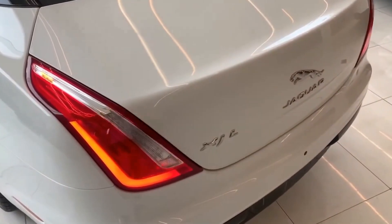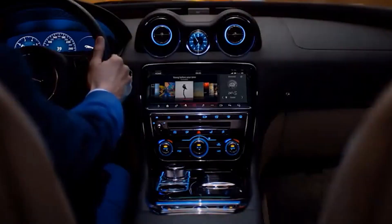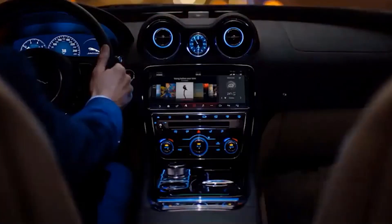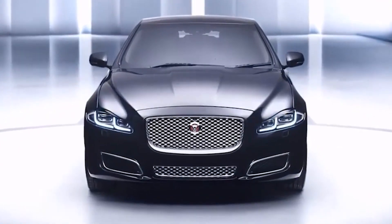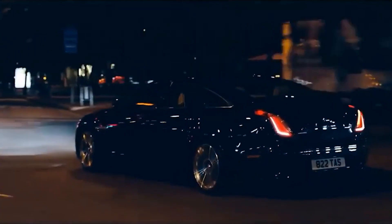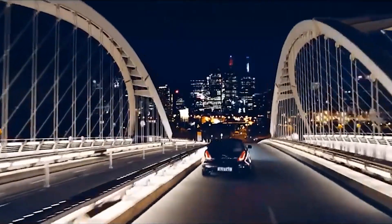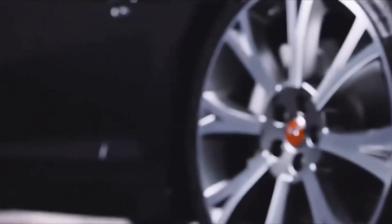Features like emergency braking, front and rear parking aid, lane keep assist, adaptive cruise control, driver condition monitor, blind spot monitoring, and lane change assist are all optional with the 2022 XJ. In comparison, many of these features are standard with the A6, 5 Series, and E-Class. Overall, it has all the fundamental safety features covered.